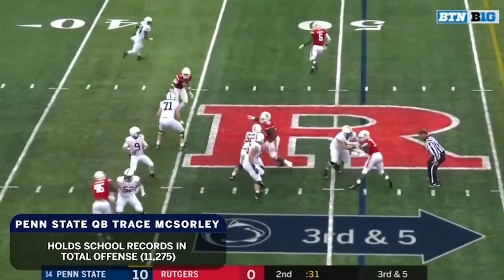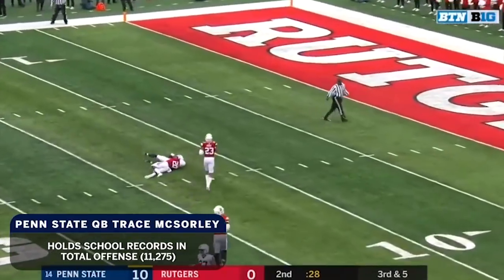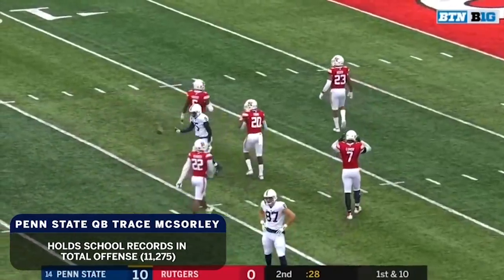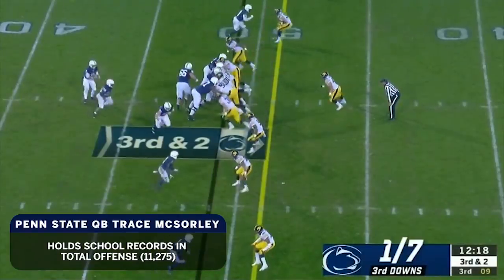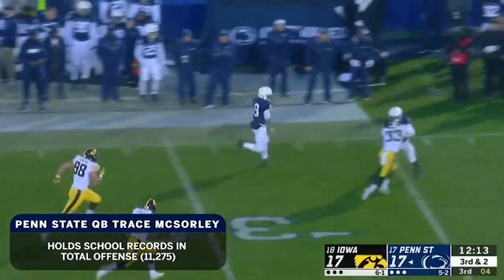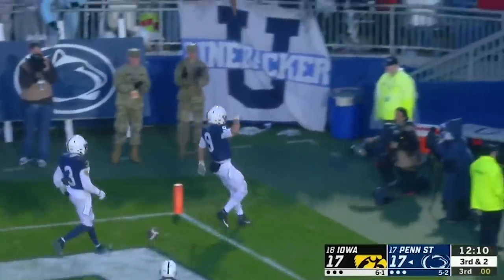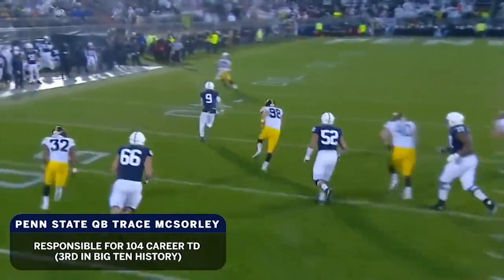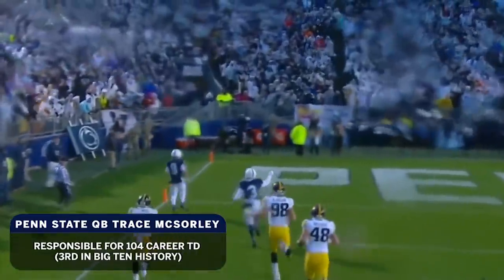Here comes Hampton on a blitz. McSorley over the middle — caught by Dotson on the freshman Avery Young, into the red zone, first down Penn State. Iowa's defense knows that McSorley can't run the way he did a week ago — although he takes off, on cue! Trace McSorley runs nine yards down the sideline for the touchdown! Trace McSorley. Extra point is good. McSorley appears to be okay, and Penn State has their first lead of the game.